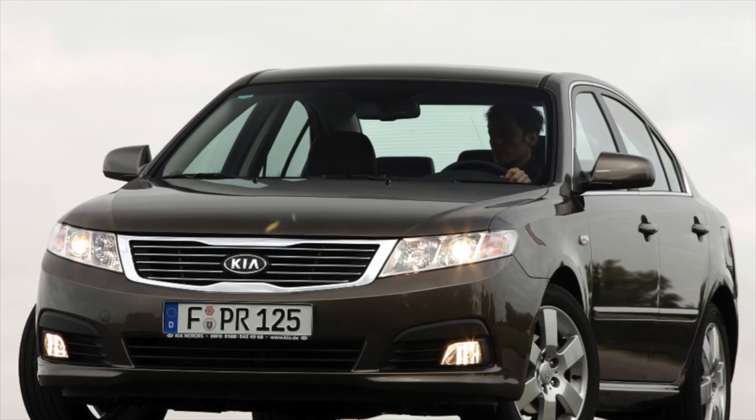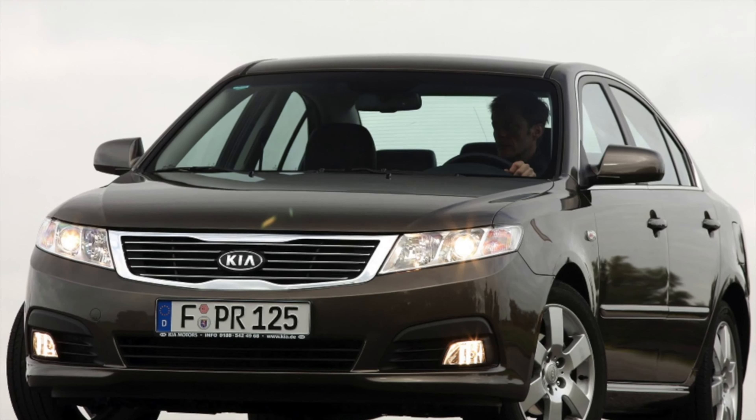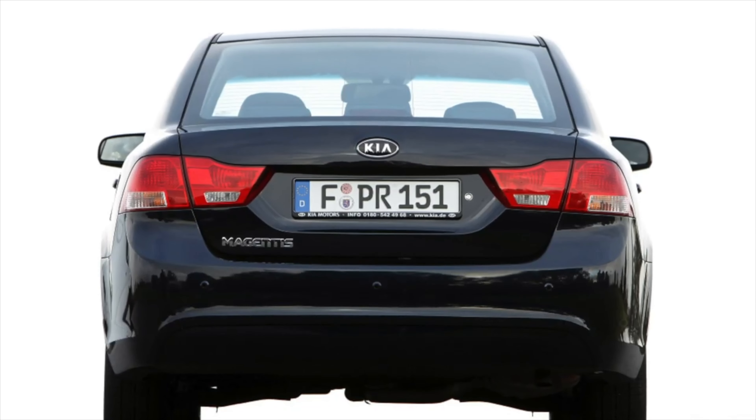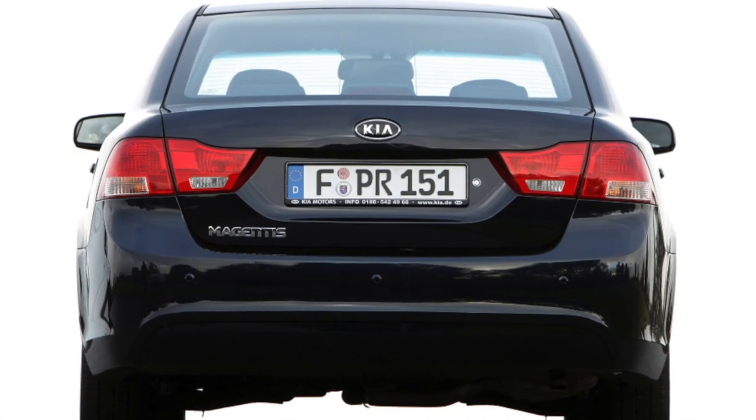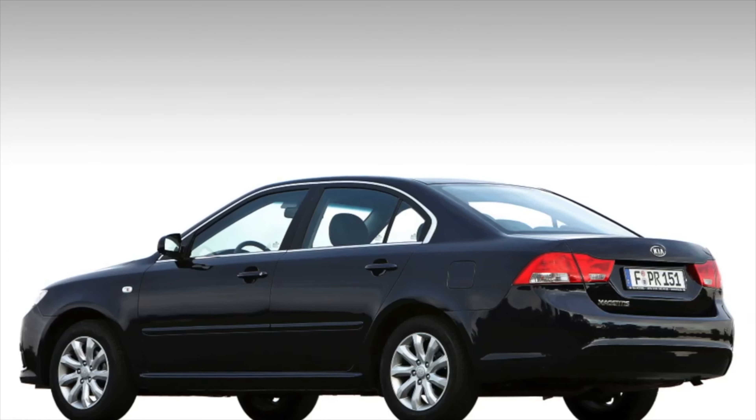Traditionally, for Korean cars, the paintwork is soft and poorly resistant to mechanical damage. Scratches and chips appear even from slight contact of the car body with branches. The corrosion resistance of body metal is at a fairly high level, but there are still a couple of weak points.